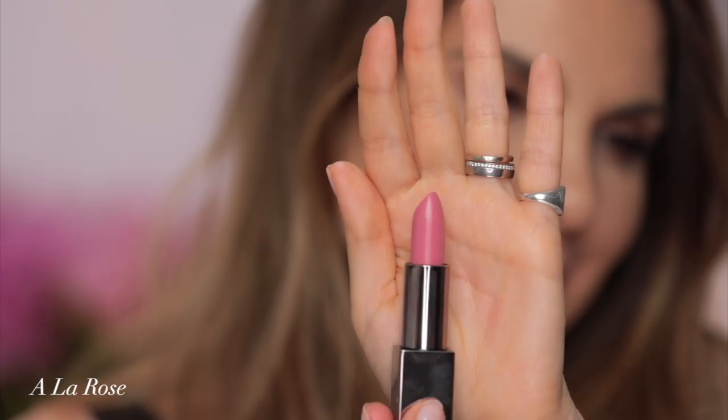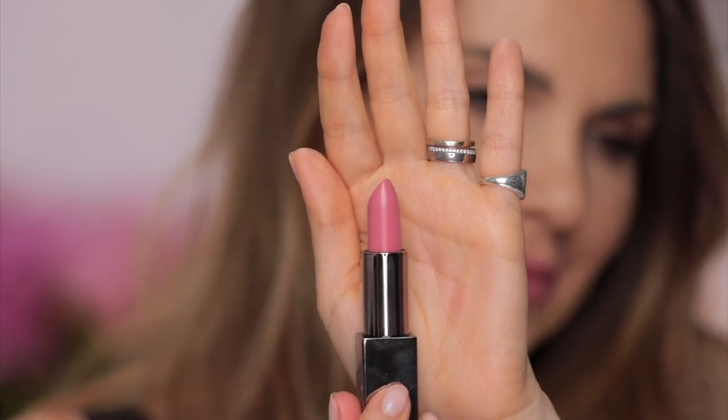A la Rose — Rose means pink in French. Beautiful for light, fair skin tones. I wouldn't use this color on medium or dark skin tones. A la Rose.